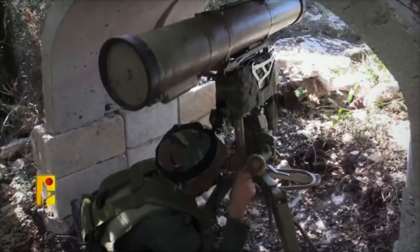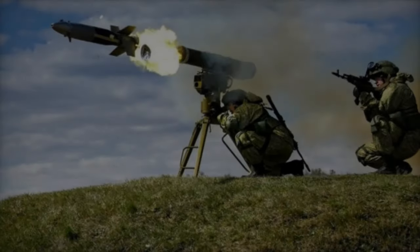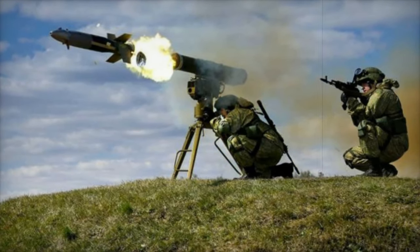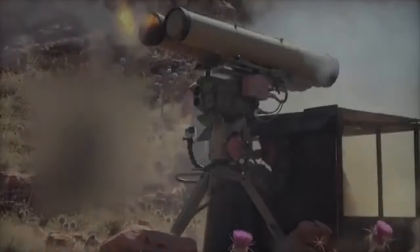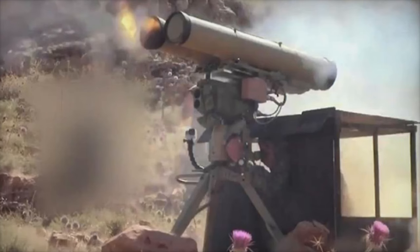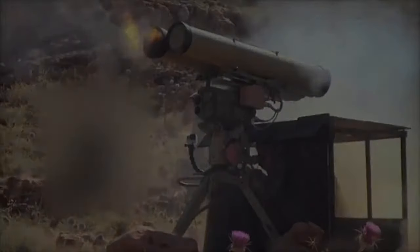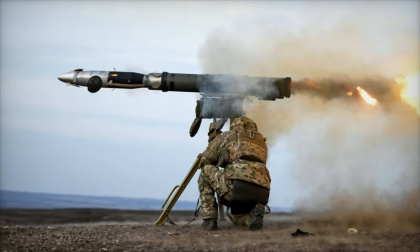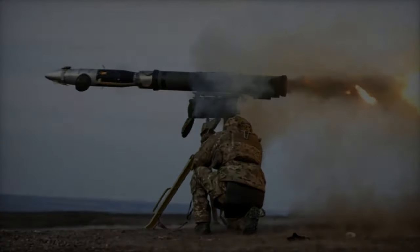This modification to the Cornet launcher illustrates the ongoing evolution of asymmetric warfare, where non-state actors continuously adapt their tactics to counter the technological superiority of conventional military forces. In the past, similar anti-tank weapons, like the Soviet-made Sager missile, were used against Israeli armor during the Yom Kippur War. Now, Hezbollah is pushing the limits of anti-tank warfare by adopting new strategies and modifying existing technologies to meet the challenges posed by modern defense systems.